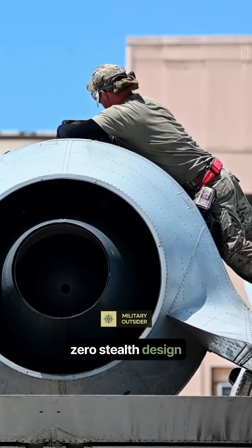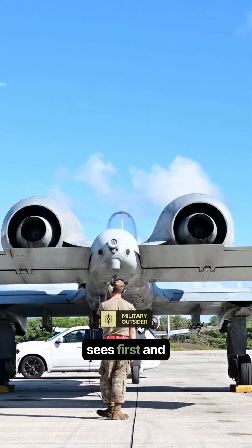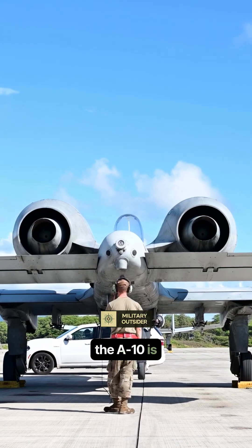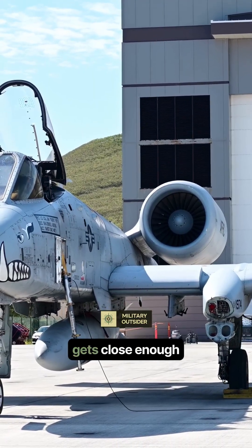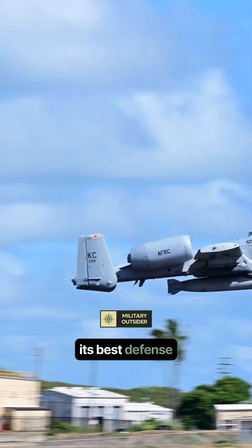The Warthog has zero stealth design. In a real war, the jet that sees first and shoots first wins. The A-10 is visible on radar from miles away, guaranteeing it will be engaged before it even gets close enough to fire. Its best defense is retirement.